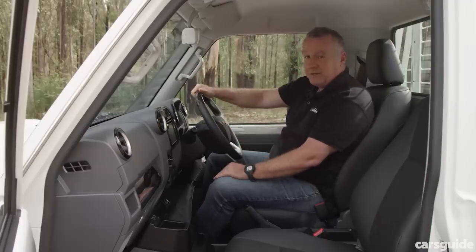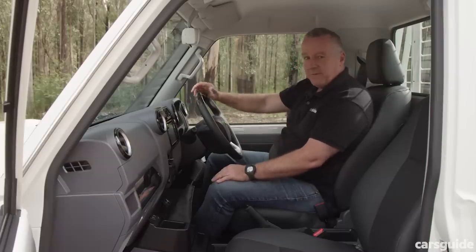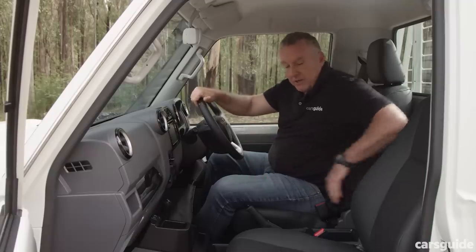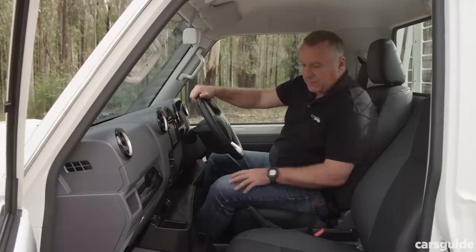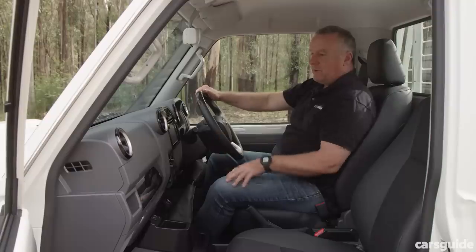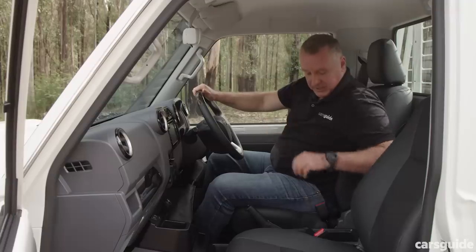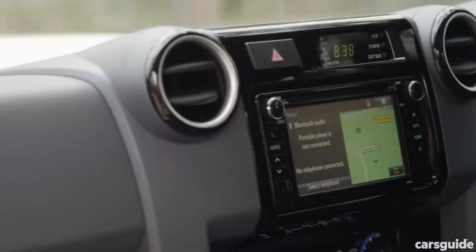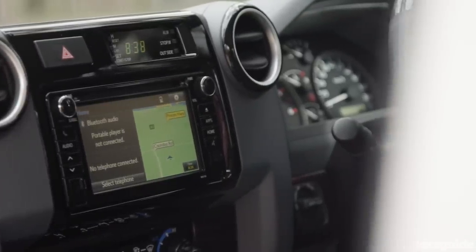Otherwise it is a rather spartan space as per usual in a 70 series cab — but I like it. It's very basic but easy to get a feel for and comfortable in. Storage is limited: there's some behind the seats, cup holders in the middle, a few shallow spaces, and a deep glove box for workbooks. You do get three USB chargers — two in the front and one near the 6.1-inch multimedia screen, though there is no Apple CarPlay or Android Auto.